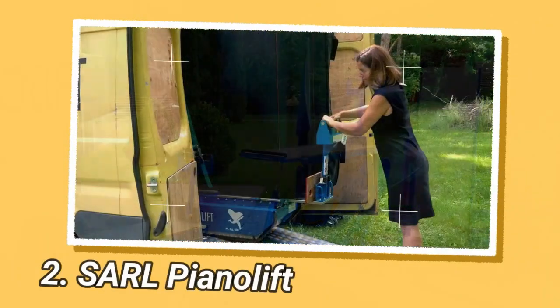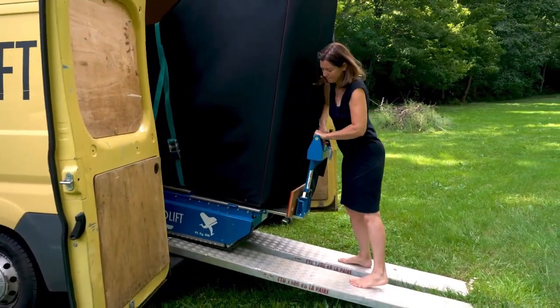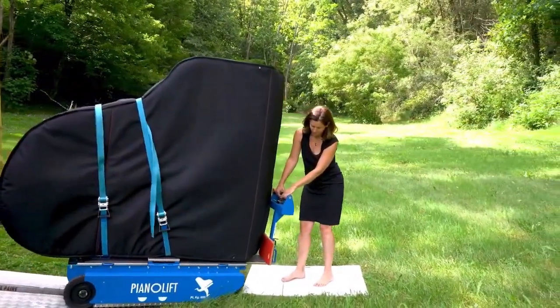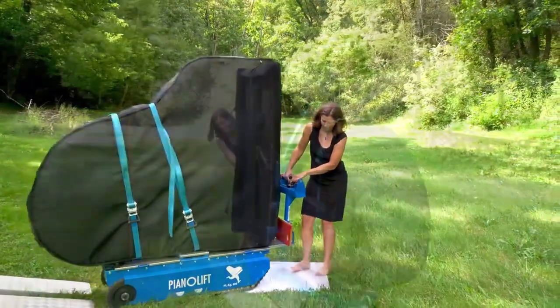SRL PianoLift is a French company that specializes in the design and distribution of handling equipment for heavy objects, mainly pianos and safes. Their patented product, the PianoLift, is a revolutionary tool that allows any type of piano to be moved by one person without any effort.